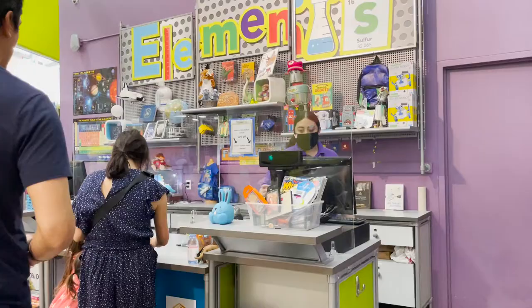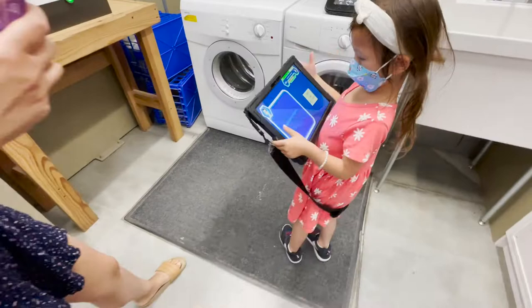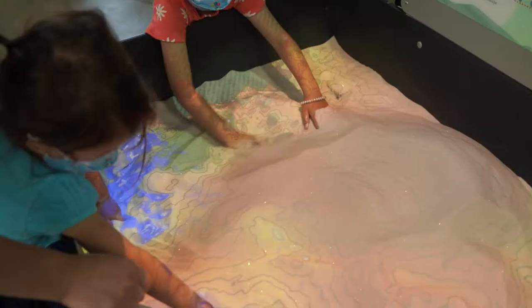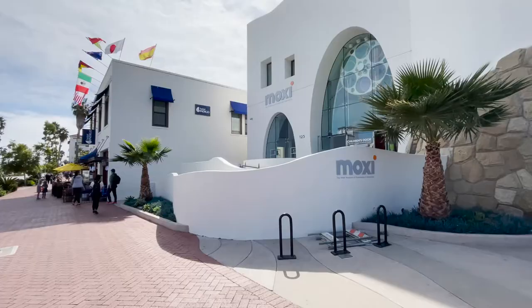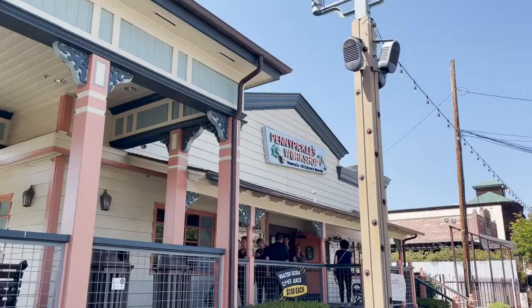Rounding out the children's museum was a small section for toddlers to play in and a gift shop. DCLA was a fun visit. We liked the large spacious feel and they invested a lot to provide kids with a unique experience that relies much more on tech than the other children's museums around Southern California. You can check those out here if you're interested, and we'll see you next week with more to do around California with kids. Thanks for watching!